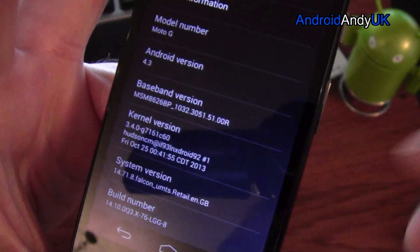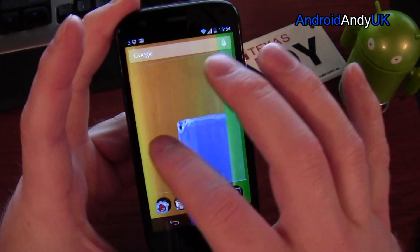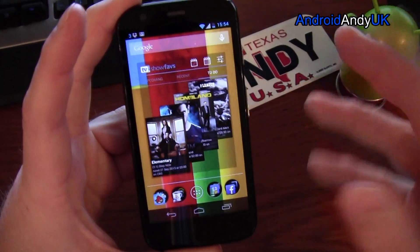Comes with stock vanilla Android 4.3. Android 4.4 is expected in the next month or two. Everything else is pretty much vanilla, so you'll have to add things yourself to spice it up a little bit.